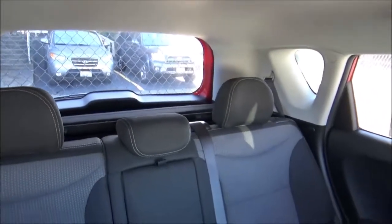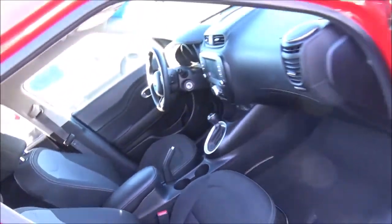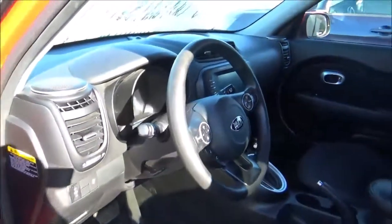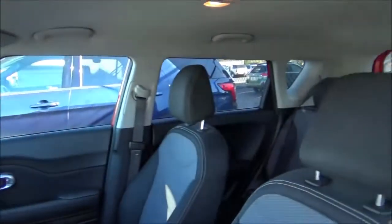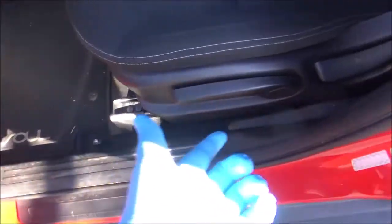It has a black interior color scheme, and this Soul Plus has the standard cloth seat upholstery. Both front seats are manually adjusted.